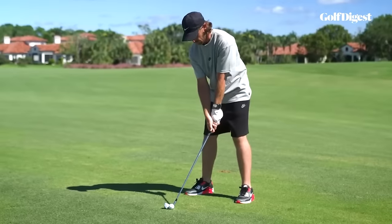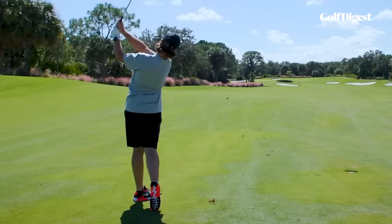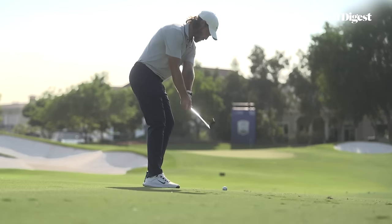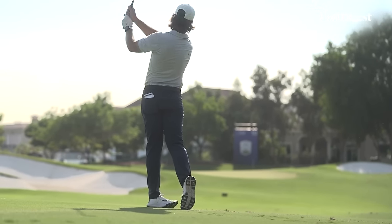Some people will say that follow-throughs don't really matter because they happen after you've already hit the golf ball, and that's sort of kind of true, but not really. That's because even though they happen after the ball is hit, they often leave clues about what happened just before, in the swing itself.